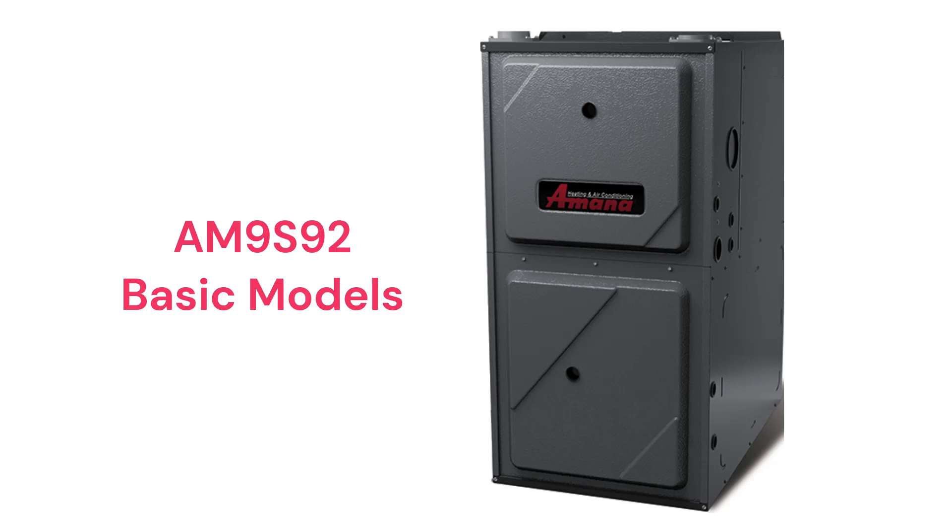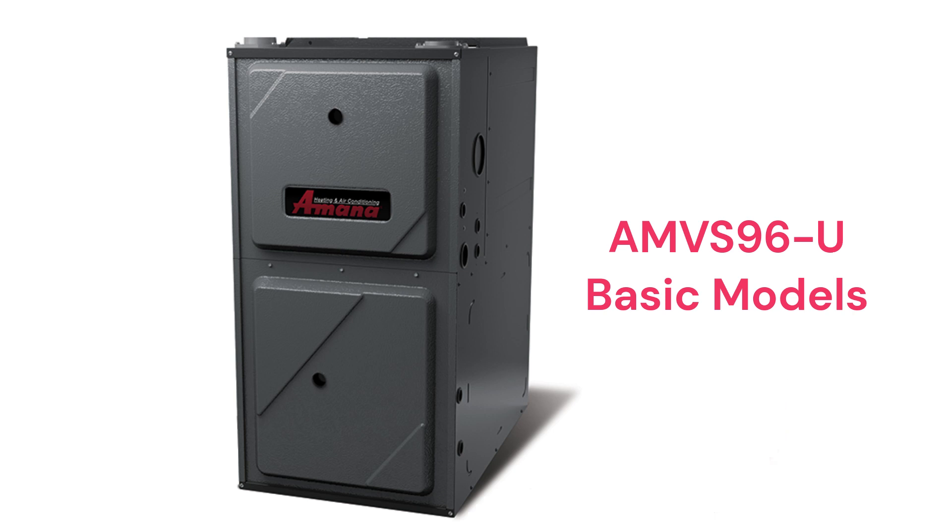The AM9S92 model is a basic gas furnace with a 92% AFUE combustion efficiency and a fixed speed blower, while the AMVS96U models have a variable speed blower, a variable speed draft inducer, and the ability to communicate with the other parts of the HVAC system to maximize comfort and efficiency.